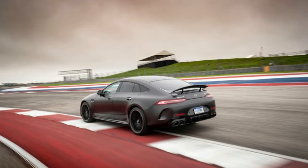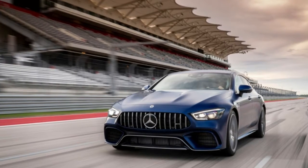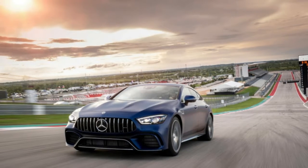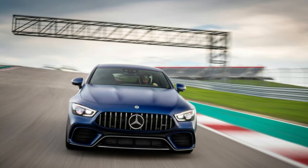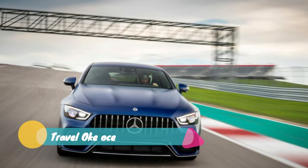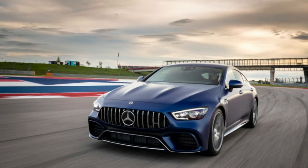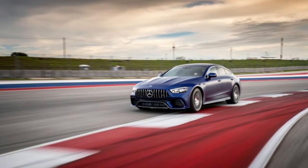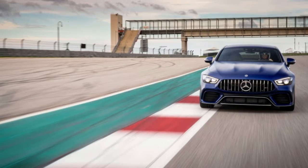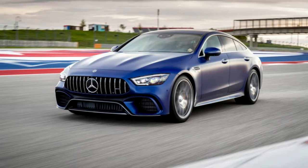The GT four-door uses two different suspension setups. The GT 53 comes standard with AMG Ride Control with steel springs and adaptive dampers, while the GT 63 and 63 S use AMG Ride Control Plus with multi-chamber air suspension and adaptive dampers — optionally available on the GT 53. The GT 63 S also gets active engine mounts that adjust firmness based on drive mode. V8-powered cars come standard with an electronically controlled limited-slip differential and rear axle steering. All cars use composite front brake discs with six-piston fixed calipers, with composite rear rotors on the 63 and 63 S.